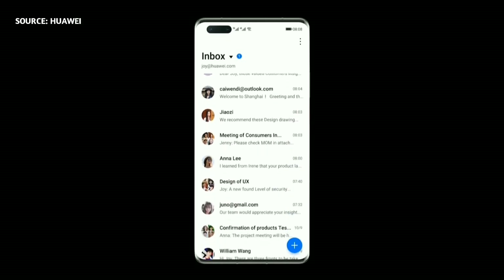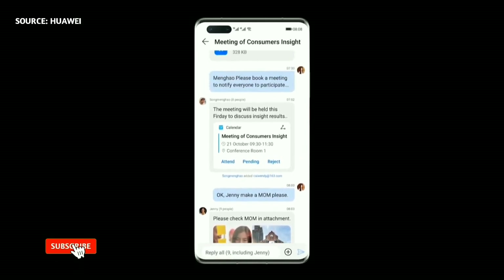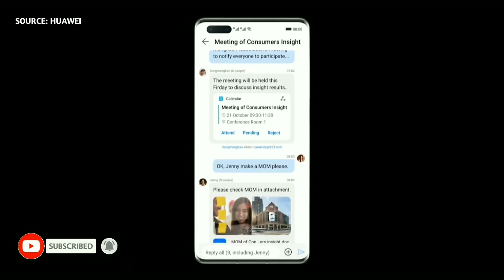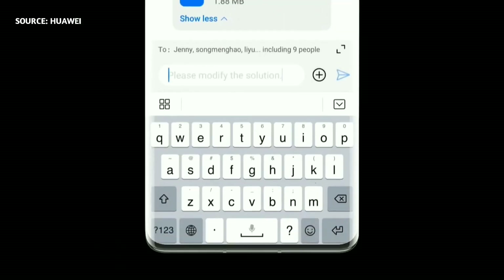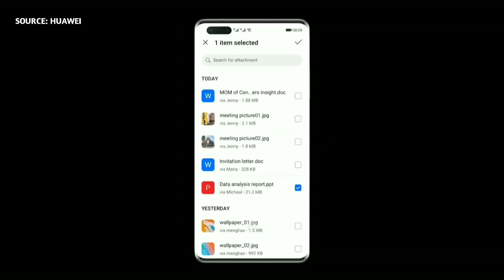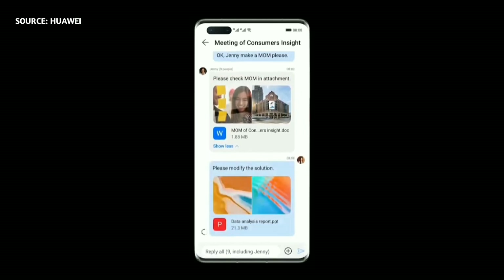Conversation mode aggregates emails by person or subject. All relevant emails are presented within a single chat screen, with key information displayed prominently.